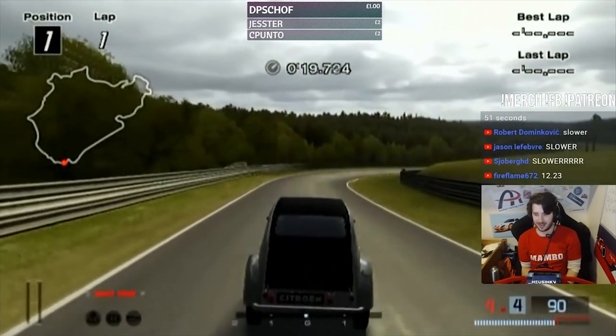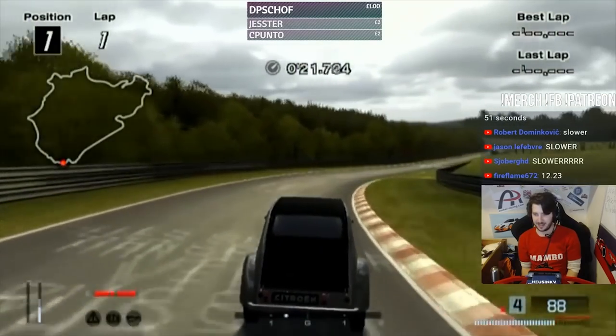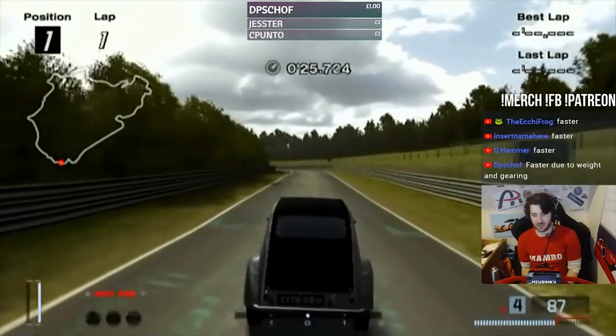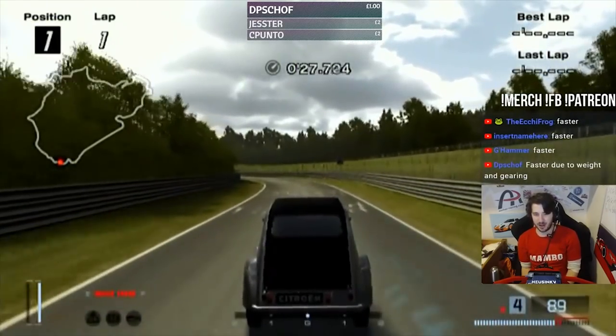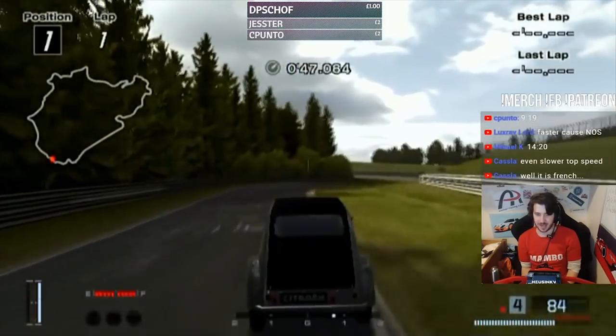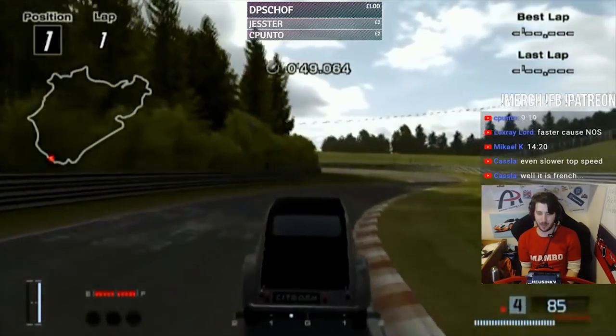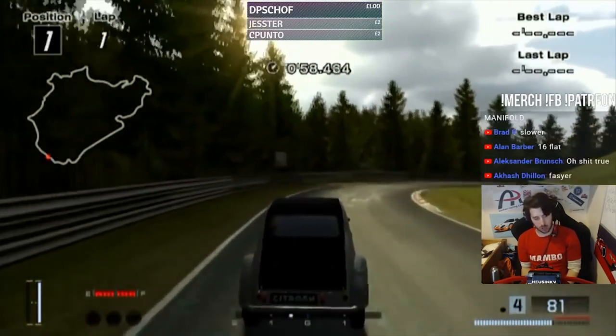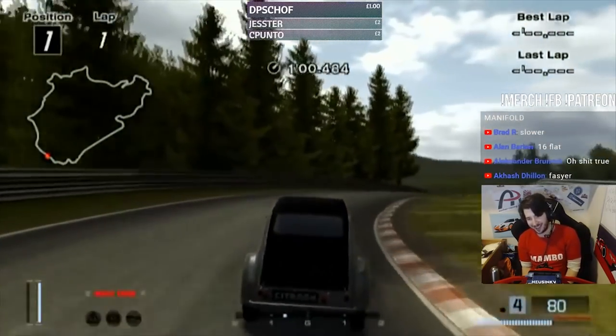Already buzzing that limiter, mate. Remember that we have nitrous though. Chat is going with faster. We have 60 minutes and 5 seconds for the Model T — about the same time as my ex-wife was putting in the Nordschleife.